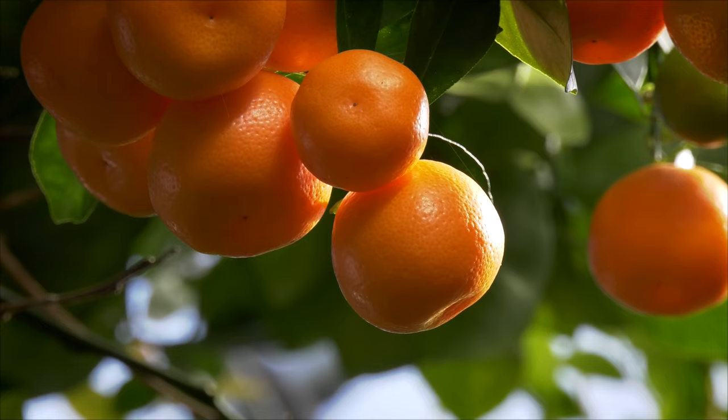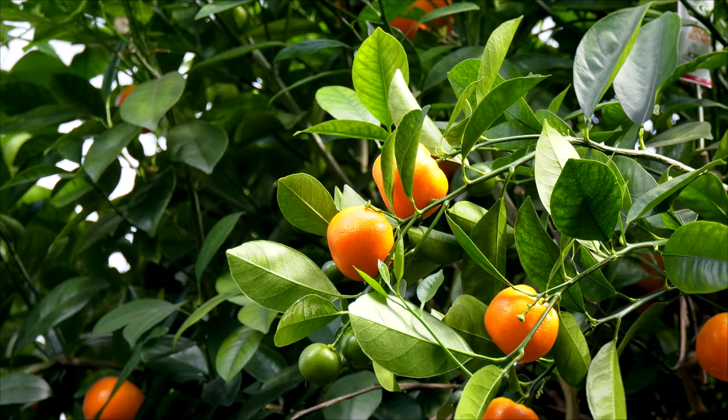Well, there's a little bit of information on some of the citrus and our favorites here at Logees. If you'd like more information, visit us at Logees.com.